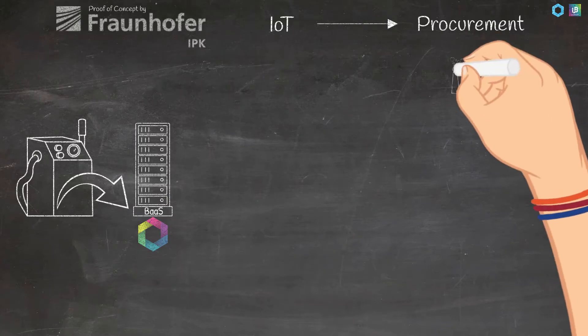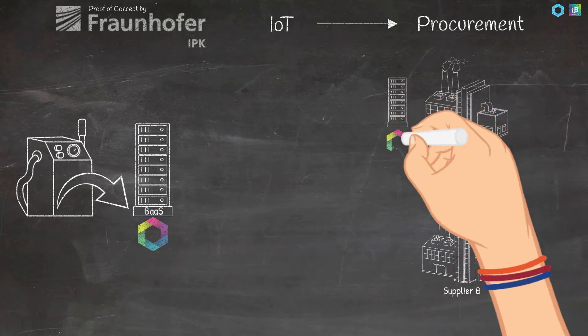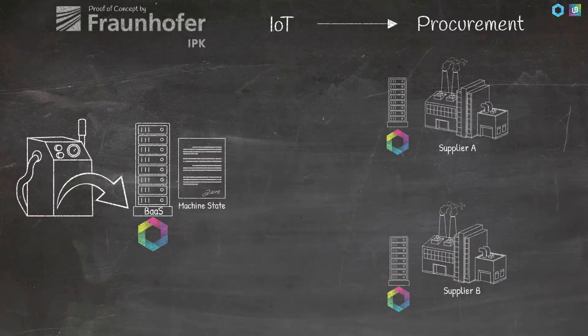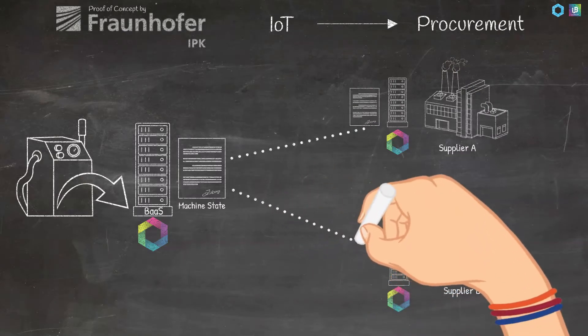This data is continuously sent to an SAP system for exploration and triggering maintenance events. By integrating both machine and SAP with Provide's and Unibright's joint baseline-as-a-service tech stack, messages can be shared on secured channels with different potential suppliers of maintenance services or spare parts. The machine state data is broadcasted regularly to these suppliers.